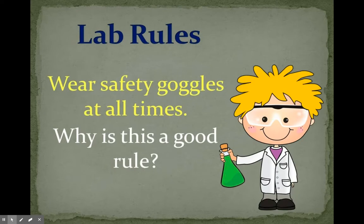Wear safety goggles at all times. Why is this a good rule? Safety goggles protect your eyes. They can protect them from anything you're working with or any accidents that might happen in the lab.